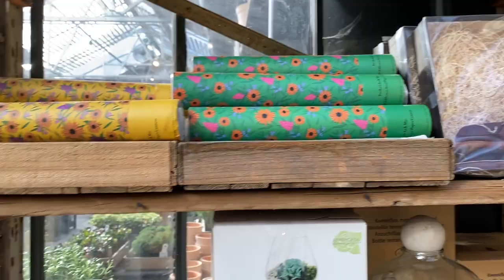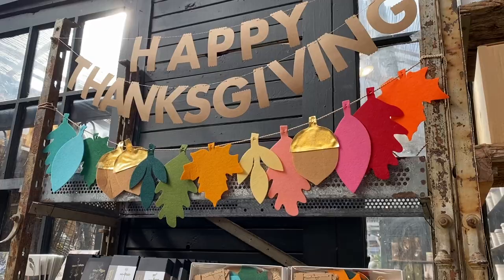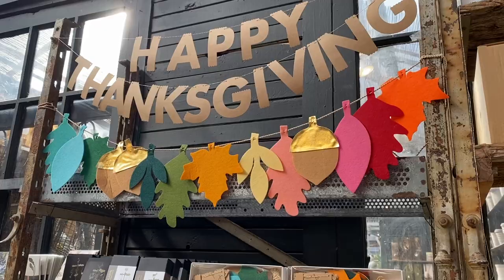I love the rainbow colors on this Happy Thanksgiving sign — it's by Mary Mary, and I've seen it at Paper Source too. I keep thinking about getting it; it's around $20-something though, so it's a bit pricey. I feel like it's something I could make on my own.